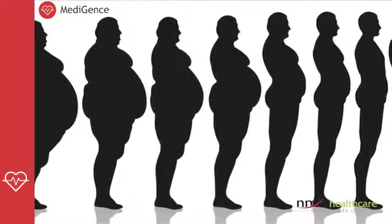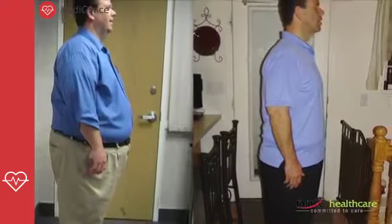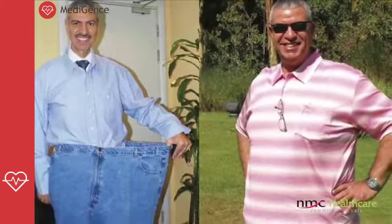You start losing weight right from the first month after surgery and continue to lose weight until about six months. By about one year to one and a half years, you plateau out in the weight loss that the surgery provides. Thereafter, it depends upon your lifestyle — how much more you lose or how well you maintain the weight loss you've already achieved.